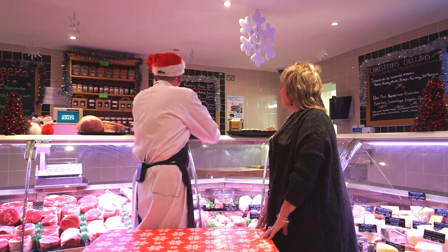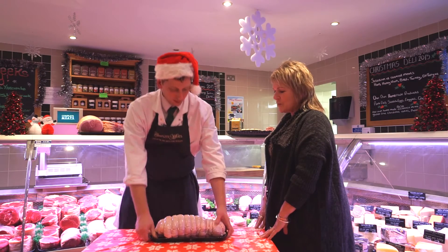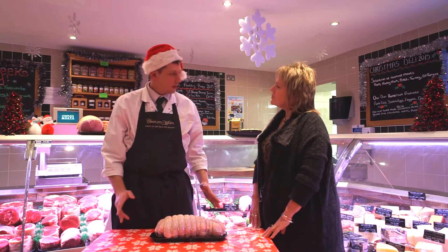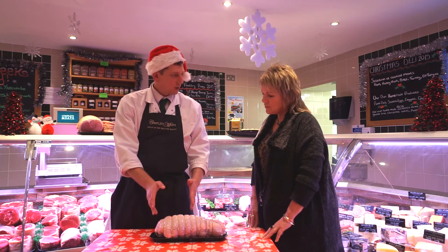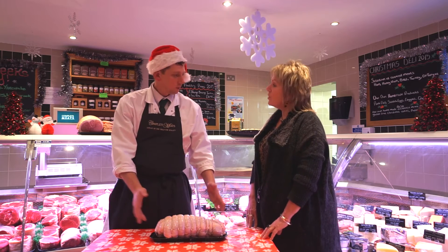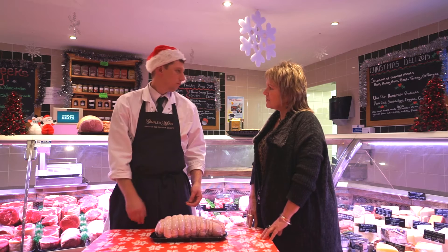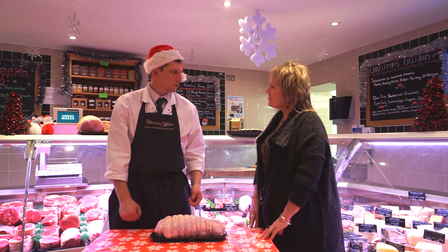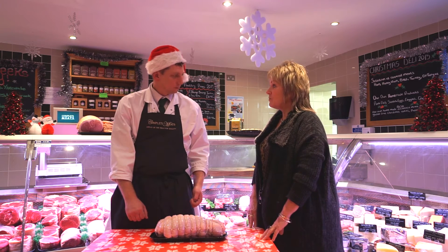The next thing I want to show you is the rolled turkey breast. Lovely. So that's boneless turkey breast. Same sort of weight with that one, same sort of cooking time. But we can cut it to any size you like — you can have it bigger or smaller, depending on how many you're feeding. And again, good cold with some chutney. That sounds really versatile, I like that.